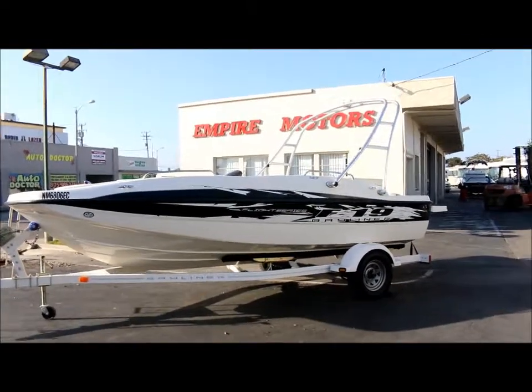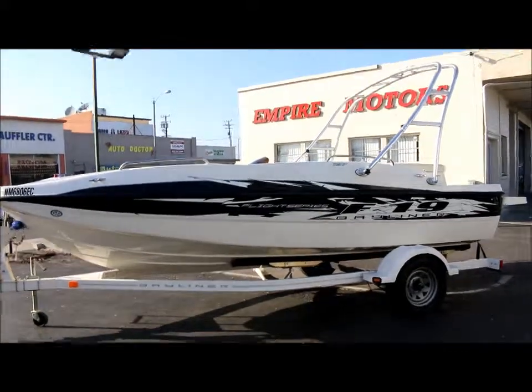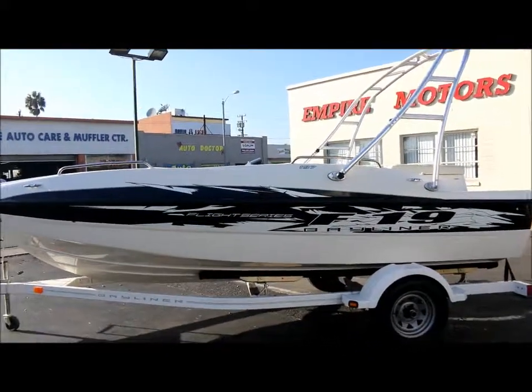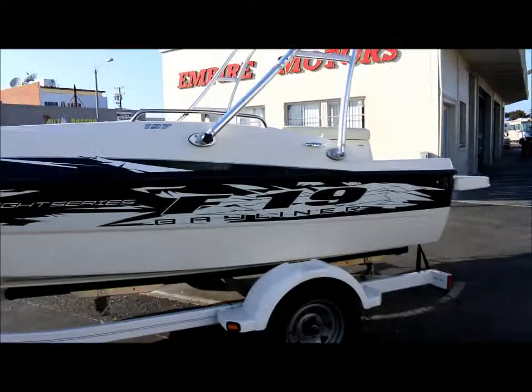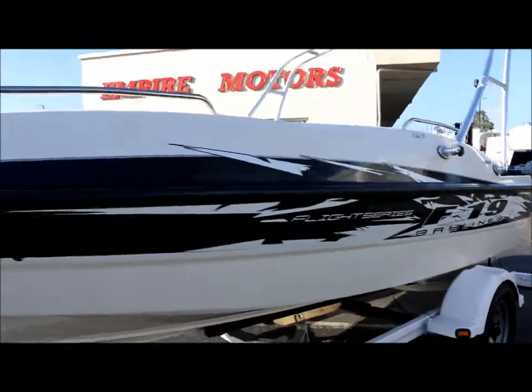We're here at Empire Motors in Oxnard, California. Today we have a beautiful 2008 Bayliner — it's the 197 model and it's got the wake tower up top. It's being sold with the trailer and it's in great condition.